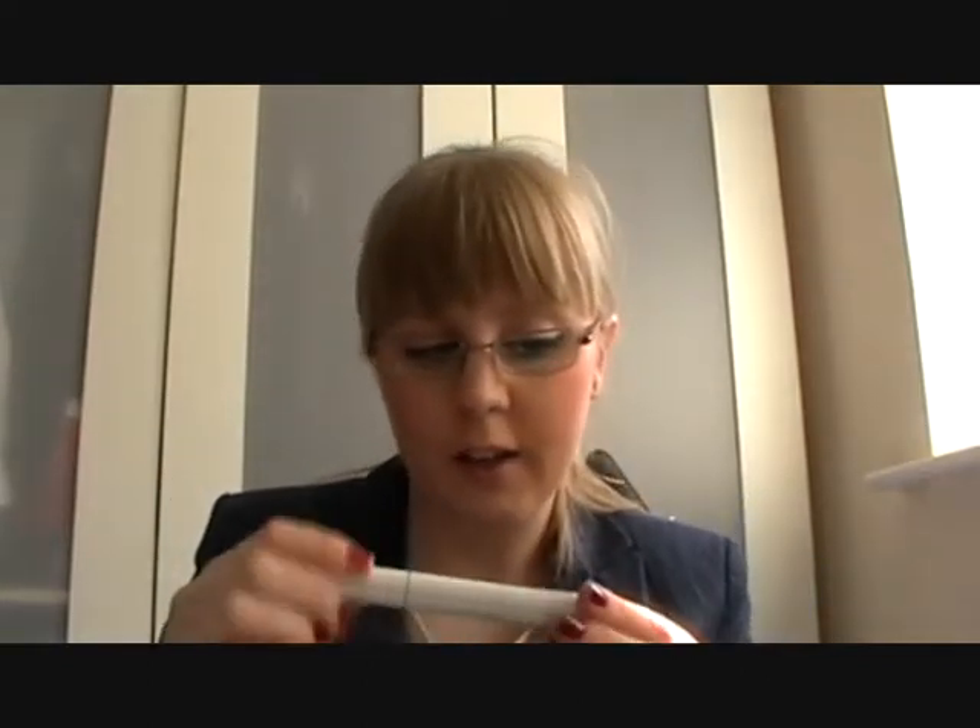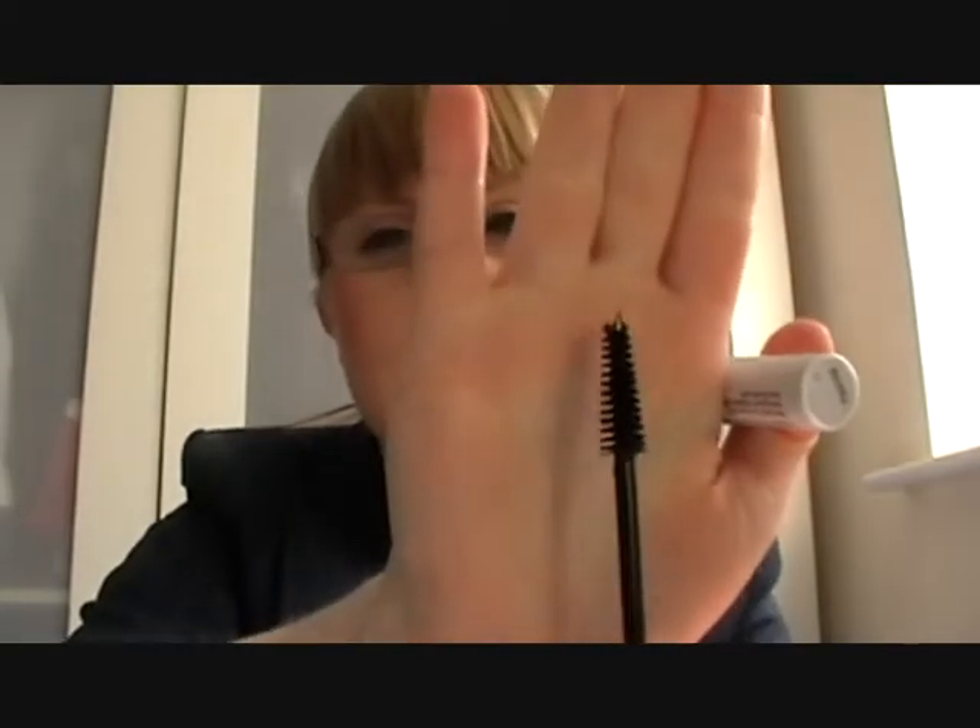I then apply mascara, which at the minute I'm using the Natural Collection Lash Build mascara. It's a real cheapy from Boots but it's one of my favorites at the minute. It looks like that. And to curl my eyelashes, I use the MAC eyelash curler.